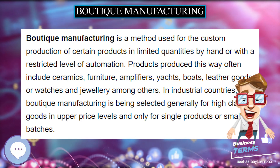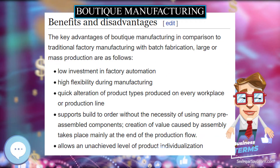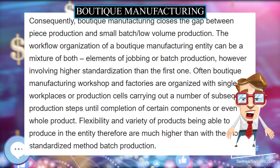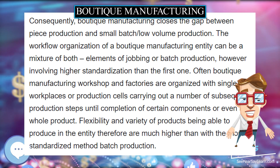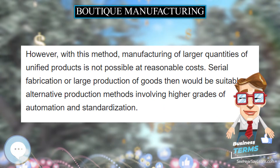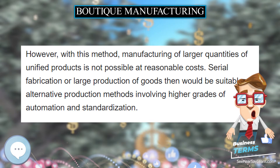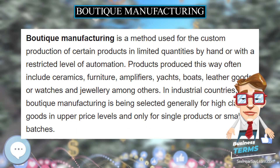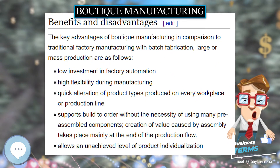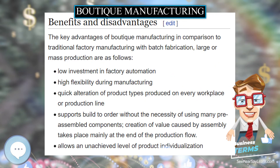The workflow organization of a boutique manufacturing entity can be a mixture of both elements of jobbing or batch production, however involving higher standardization than the first one. Often boutique manufacturing workshops and factories are organized with single workplaces or production cells carrying out a number of subsequent production steps until completion of certain components or even the whole product. Flexibility and variety of products are therefore much higher than with the more standardized method of batch production.